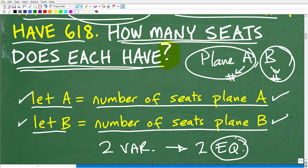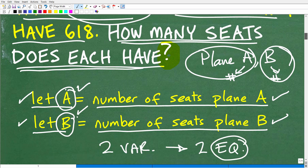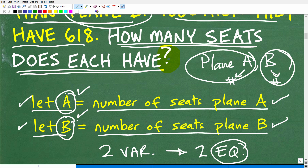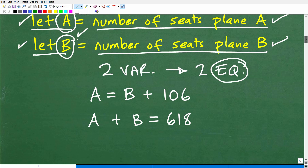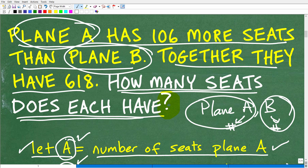I'm solving for two variables, A and B, so I'm going to need two equations — one equation is not going to be enough. From the information in the problem, I want to construct two separate equations, and what we're forming here is a system of equations. Let's take a look at those equations. We have A equals B plus 106.